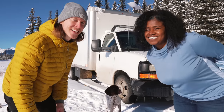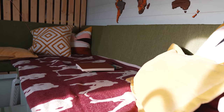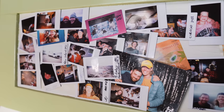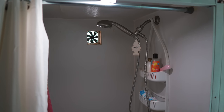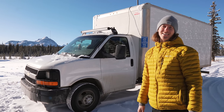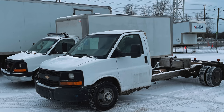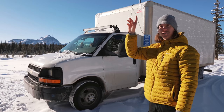Hey guys, this is Canadian Stealth and welcome to our van tour. This is our tiny house on wheels — it sits on a Chevy Express 3500. We recently got this chassis because the box was built out two years ago and was sitting on a GMC Savannah chassis, but that's a different story. If you want to see the conversion you can check the link above.